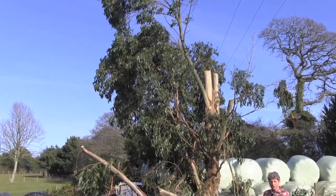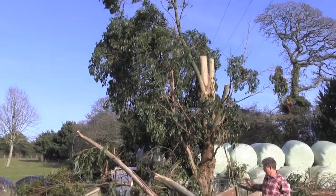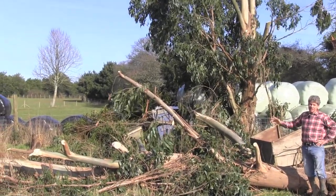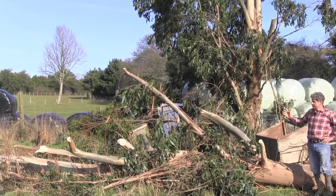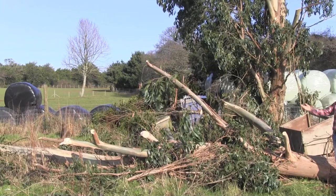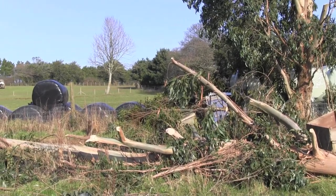What I have here if we pan down is the eucalyptus they've just felled - they've taken this off at the ground. This is like 40 feet of eucalyptus. It's hit the chicken huts on the way down and they've now just left me with this to deal with.